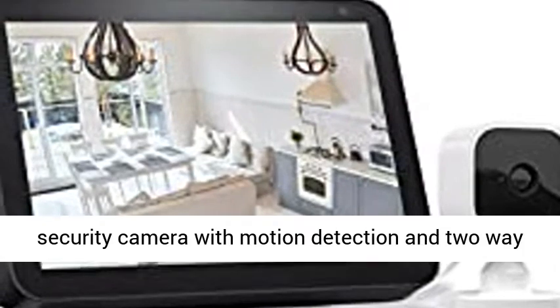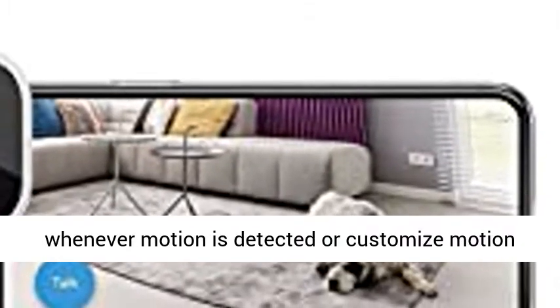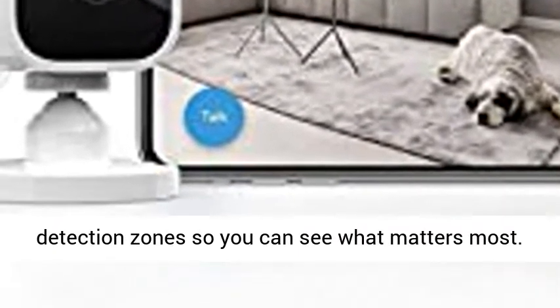1080p HD Indoor Plug-in Security Camera with Motion Detection and Two-Way Audio that lets you monitor the inside of your home day and night. Get alerts on your smartphone whenever motion is detected, or customize motion detection zones so you can see what matters most.